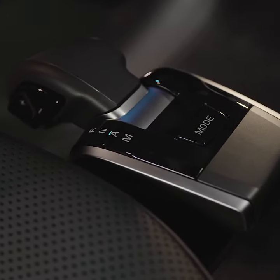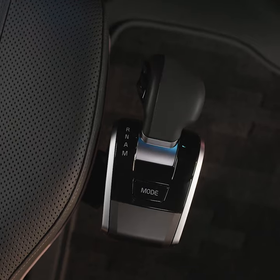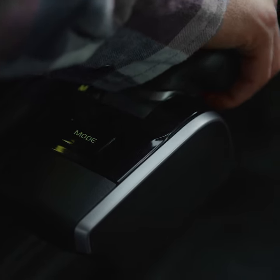Moving inside the cabin is more convenient than ever with our new, slimmer, ergonomically designed iShift gear selector.